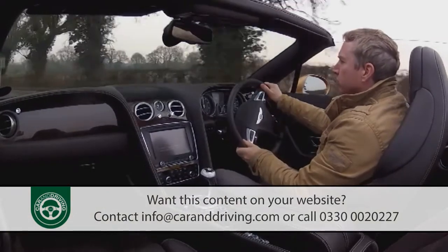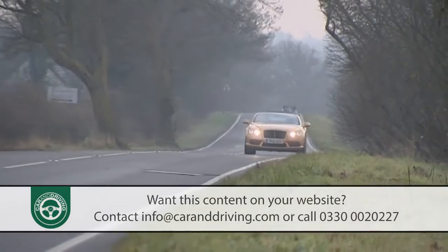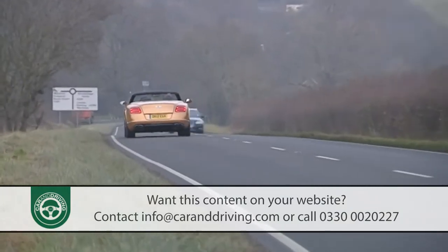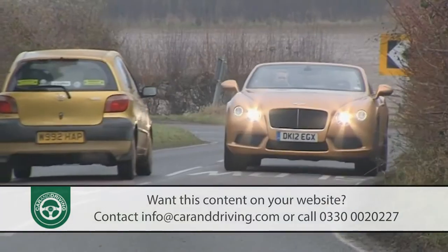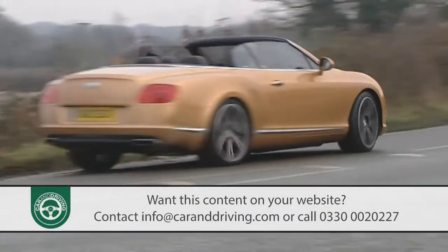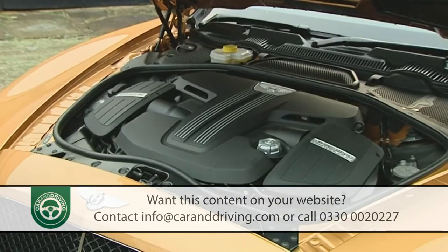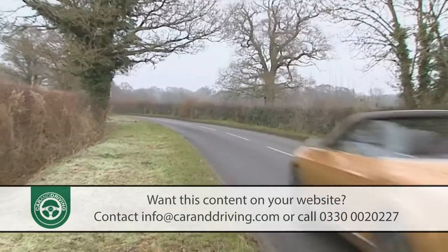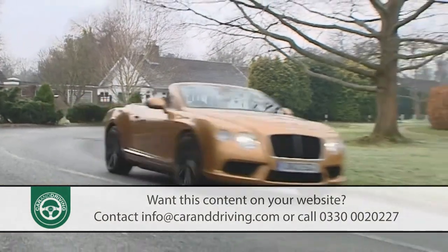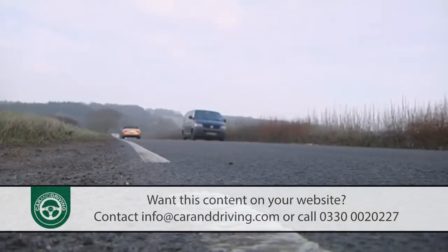Bentley has been making iconic open tourers for over 90 years, some built to achieve success at Le Mans and Brooklands, others to convey their glamorous owners to the resorts of Monte Carlo and Cannes. All have been memorable, but in truth none has been truly sporting in the supercar sense — until now perhaps. With a choice of 4-litre V8 or 6-litre twin-turbo W12 engines, this Mark II model possesses a blend of transcontinental pace, dynamic drive and luxurious comfort that very few other vehicles can match.